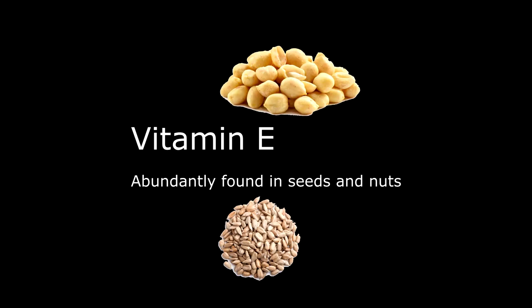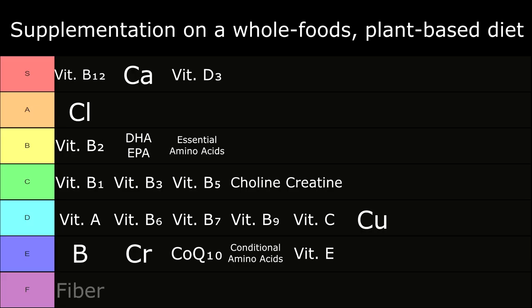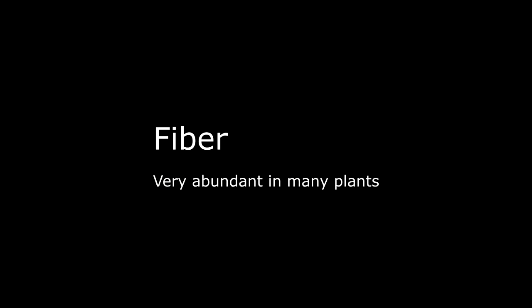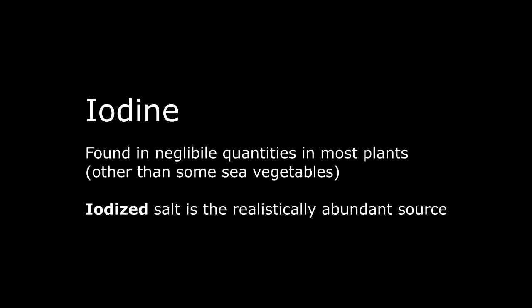In E tier: Vitamin E, abundantly found in seeds and nuts. In B tier: Essential amino acids, generally found in higher quantities in nuts, seeds, and legumes. Reaching a sufficient daily value of essential amino acids is certainly feasible, however additional supplementation may be beneficial. In F tier: Fiber — very abundant in many plants; there isn't much reason to be supplementing this, and in fact it may be beneficial to try to reduce fiber intake. In S tier: Iodine, found in negligible quantities in most plants other than some sea vegetables. Iodized salt is the realistically abundant source, so if you aren't consuming iodized salt, an iodine supplement is very pertinent.